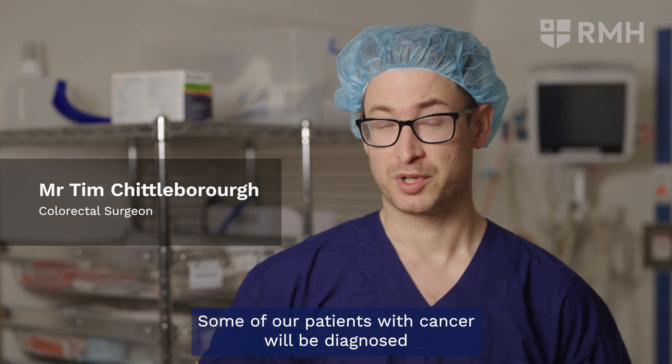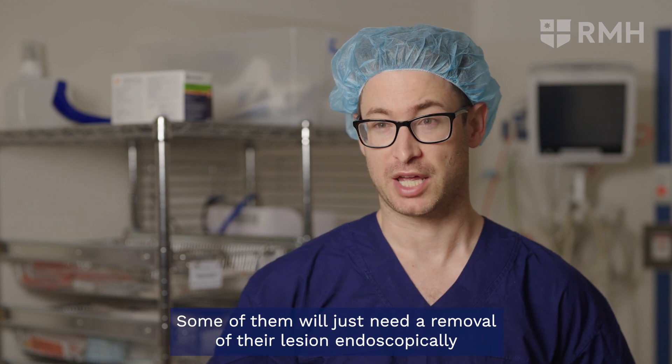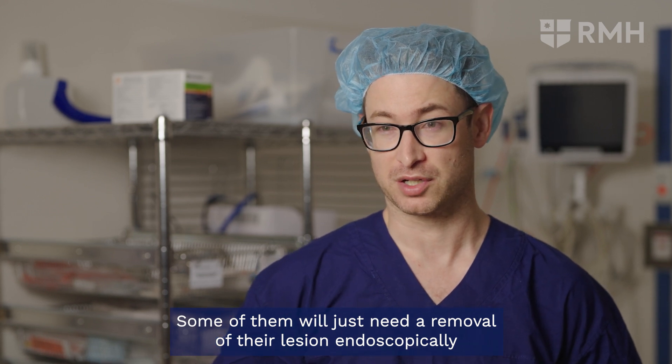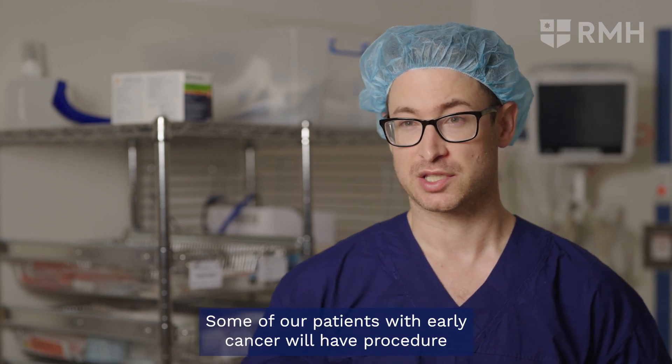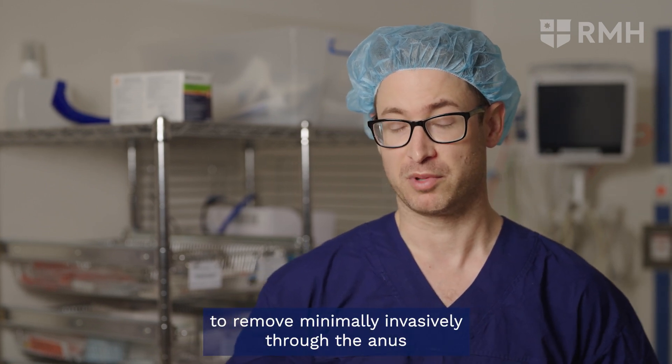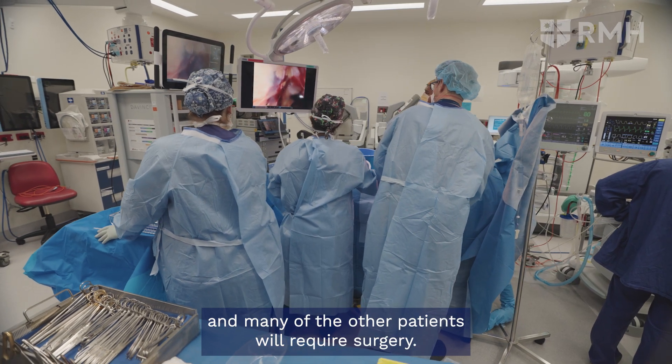Most of our patients with bowel cancer will be diagnosed with colonoscopy. Some of them will just need a removal of their lesion endoscopically. Some patients with early cancer will have a procedure to remove it minimally invasively through the anus, and many of the other patients will require surgery.